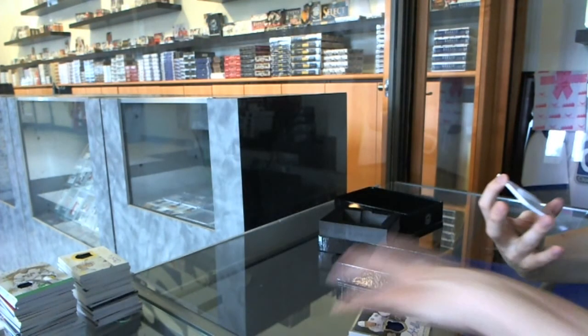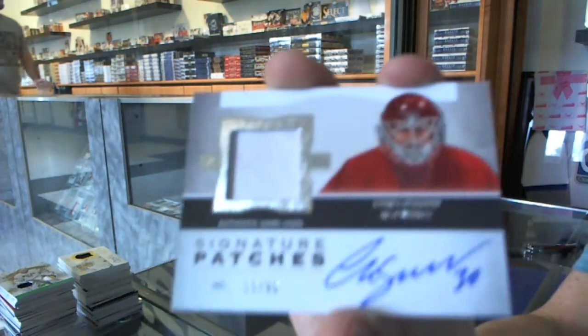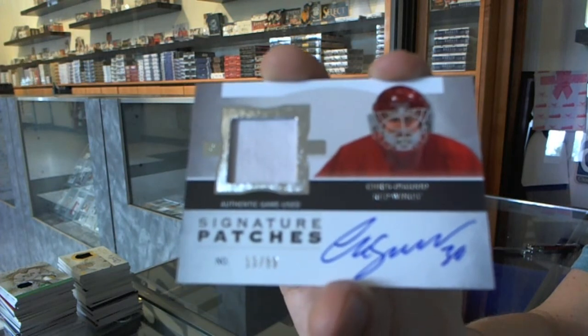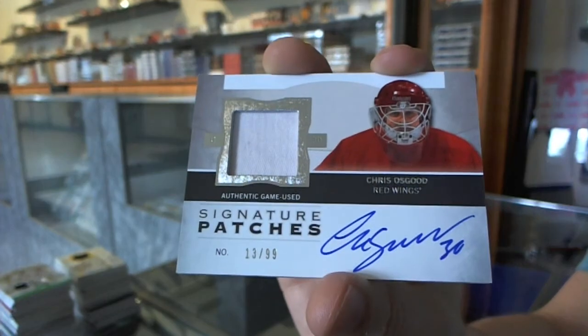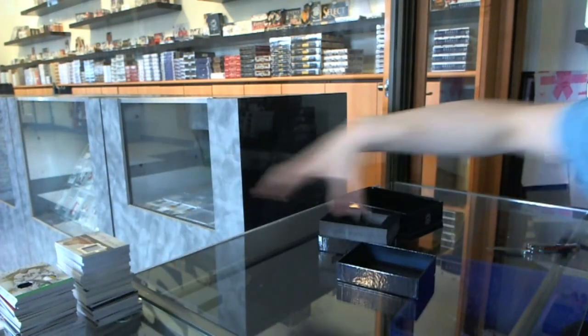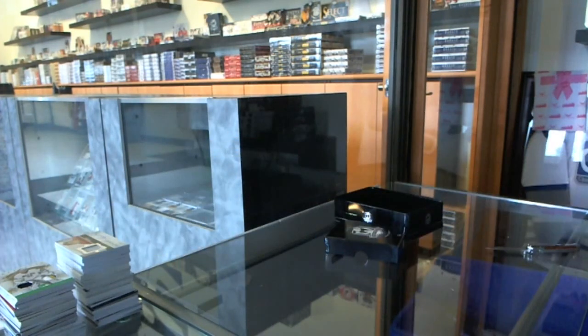And we've got a one-color 1213 signature patch number 99 for the Detroit Red Wings, Chris Osgood. So there we go, boys and girls, children of all ages — multi-random's coming up next.